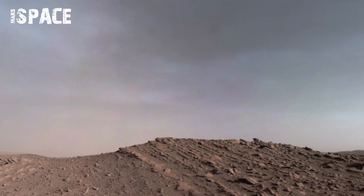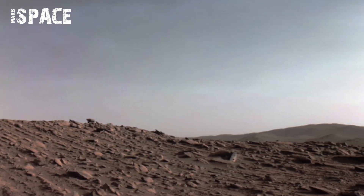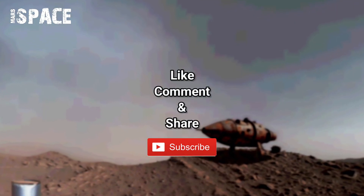Share your thoughts about this landscape view of the Mars Perseverance rover footage. If you like this 360 footage, subscribe to my channel, and don't forget to share these mystery videos of the Mars surface. Stay connected with us.